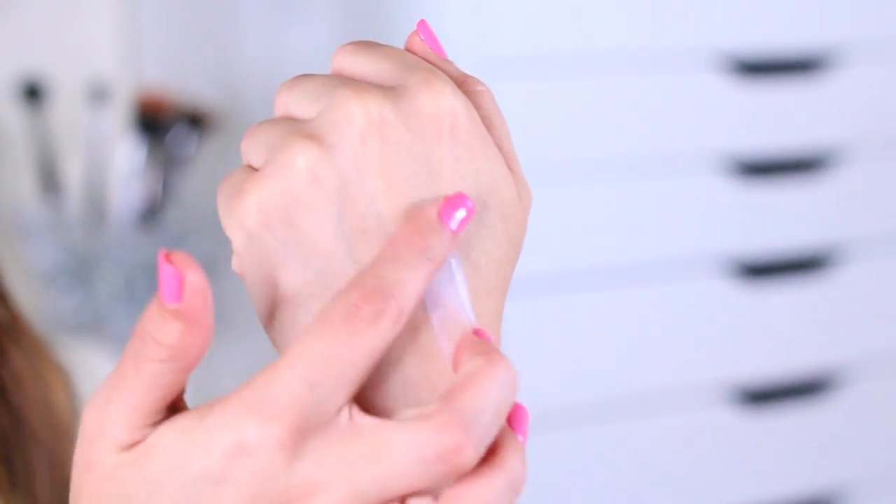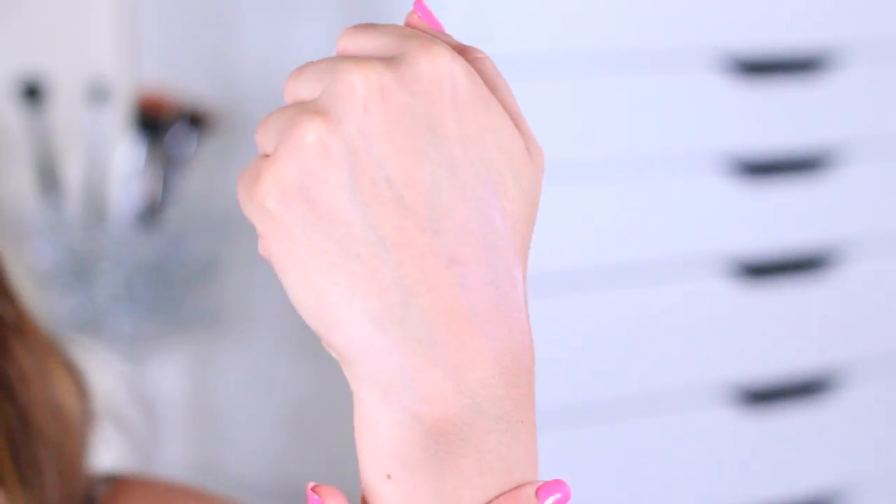Now, do I think this is as good as the Hourglass Primer? Not 100%. It doesn't make my makeup last quite as long and it doesn't keep me as matte, but it makes your skin look so smooth. It's like a mix of the Hourglass Mineral Veil and Benefit Porefessional — when I put it on, all my pores just look flawless, especially around my nose area where I have larger pores, and my makeup just glides on top.